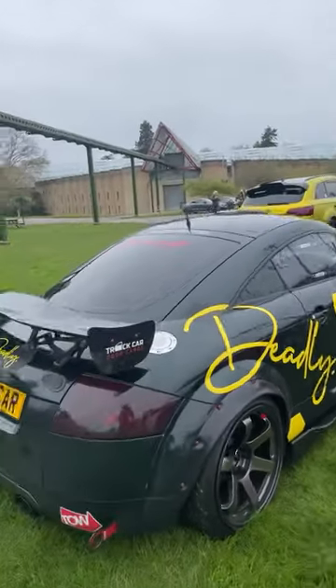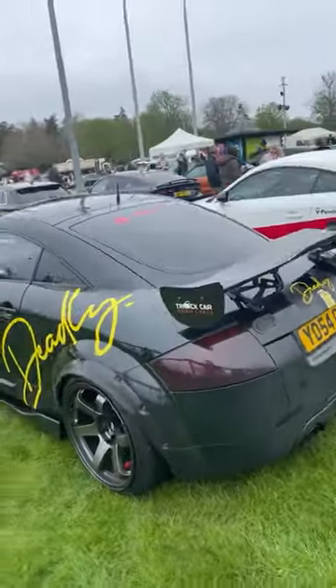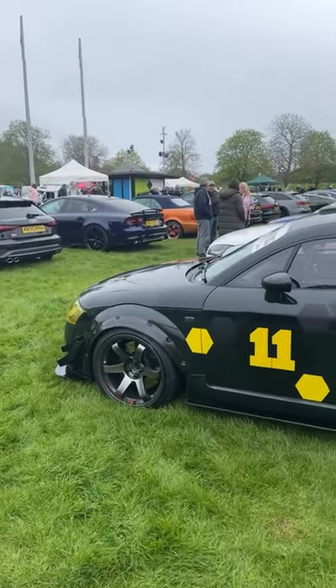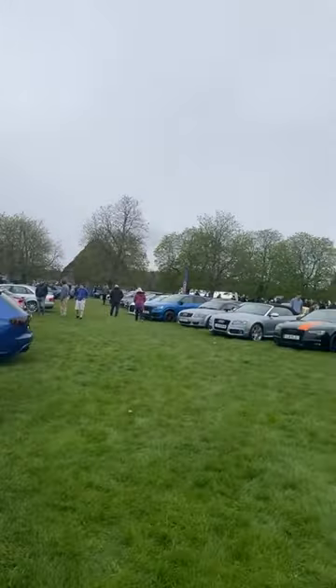Darren Clark's car - I'm not sure what Darren is about, but he loves a sticker as well. Very low. Very low.